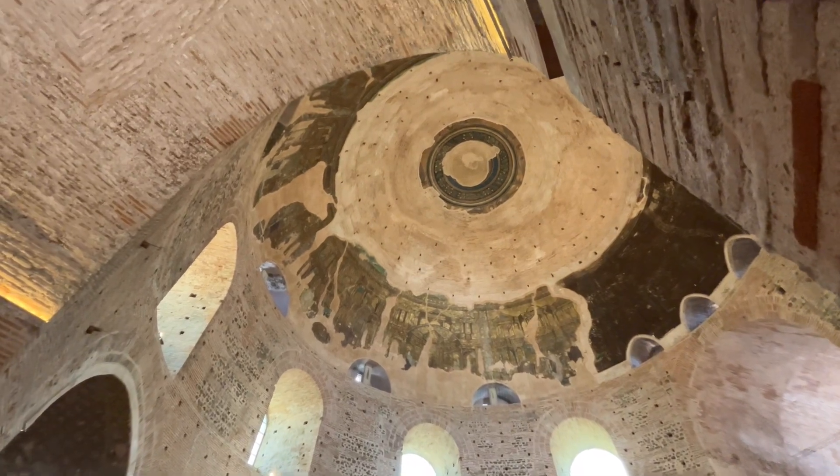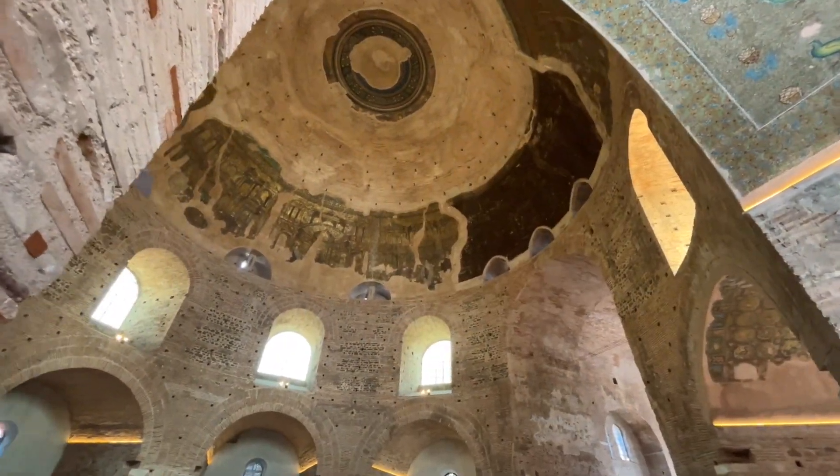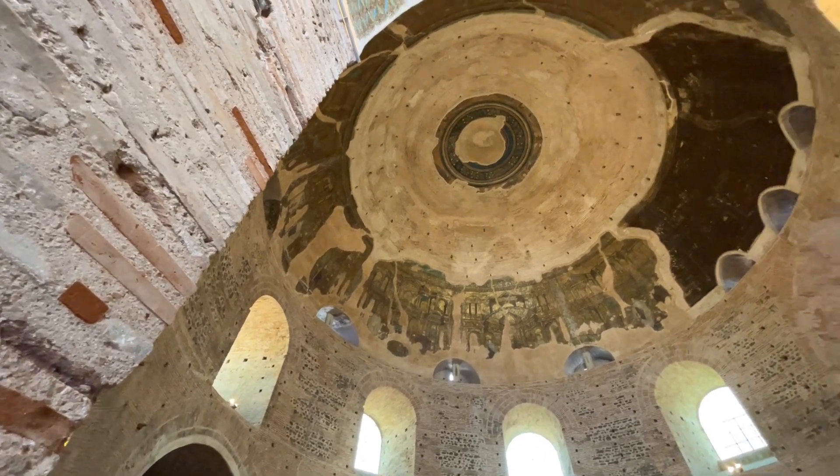That means these mosaics are some of the first examples from the Byzantine period when gold and glass mosaic decoration was used to inspire wonder and create an earthly reflection of heavenly glory.